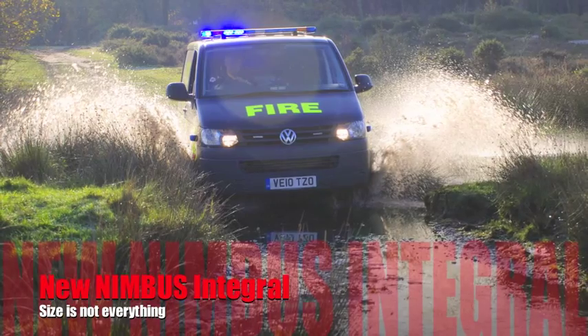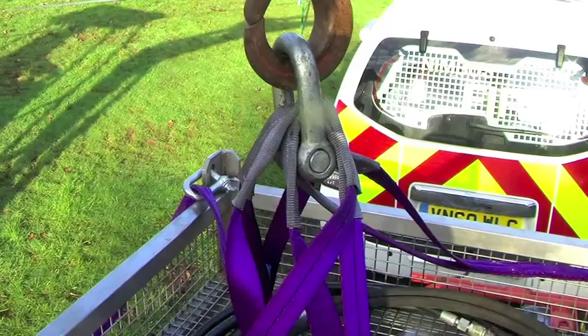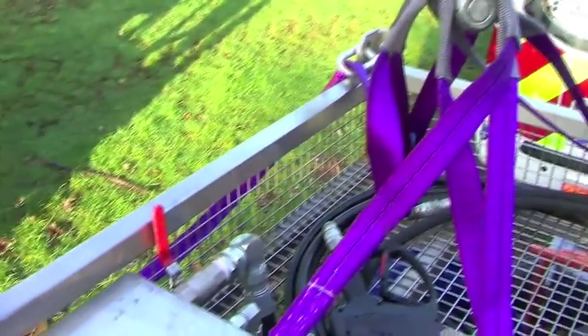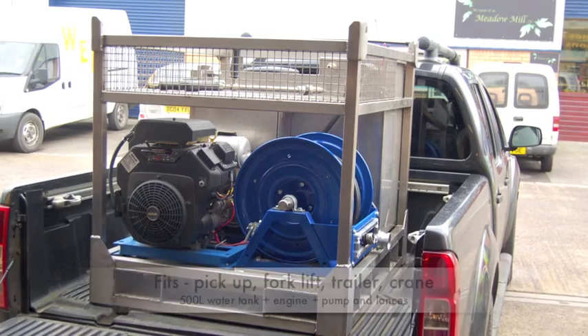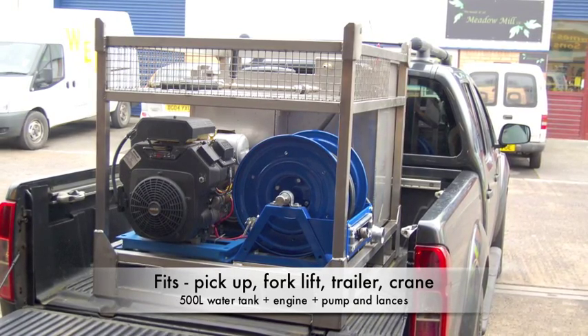Two years of development by the Nimbus team has produced the Nimbus Integral unit. Based on a Euro pallet manufactured of stainless steel, it is capable of being lifted by the four corner eyes by crane or derrick, will fit in the back of a pickup truck, and is capable of being lifted on all four sides by a forklift.